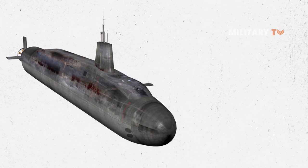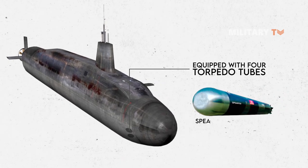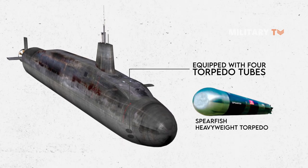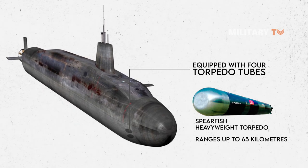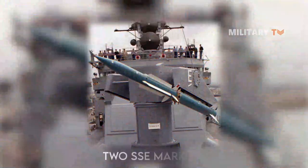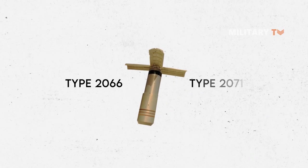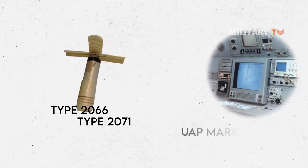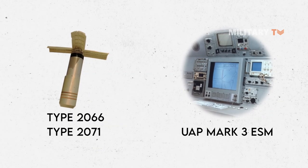In addition to the missile tubes, the submarines are equipped with four torpedo tubes and carry spearfish heavyweight torpedoes, allowing them to engage submerged or surface targets at ranges up to 65 km. Two SSE Mark 10 launchers are also fitted, allowing the boats to deploy Type 2066 and Type 2071 decoys, and a UAP Mark III electronic support measures intercept system.